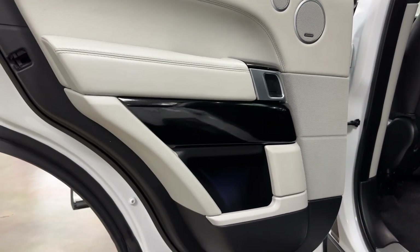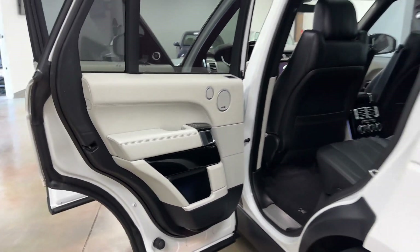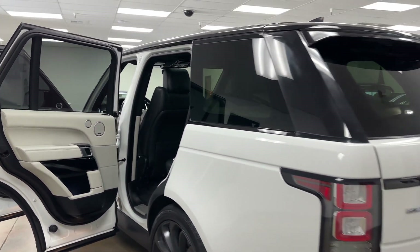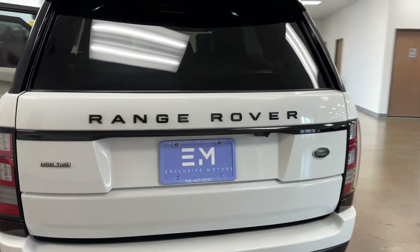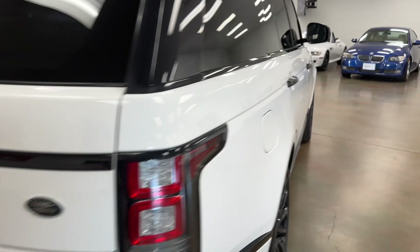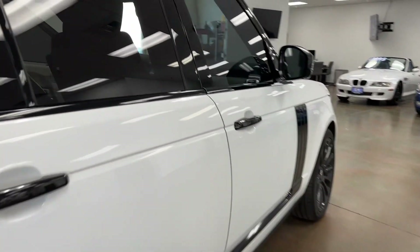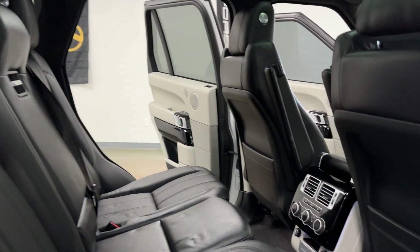You've got the black piano trimming all over the interior of the vehicle, which matches the exterior extremely well. This Range Rover has the blind spot monitors, it's got the tow package, and it's got the Drive Pro package, which will give you the advanced cruise control. Also really rare to find on these vehicles.